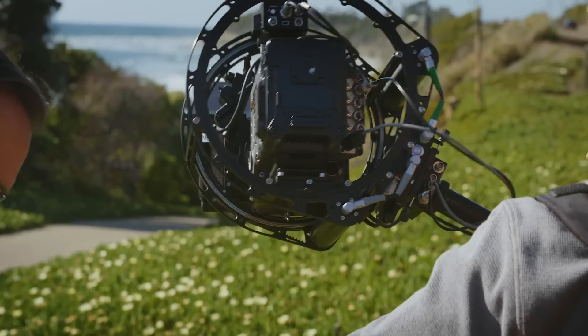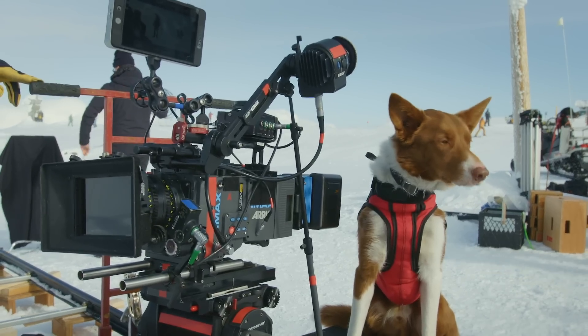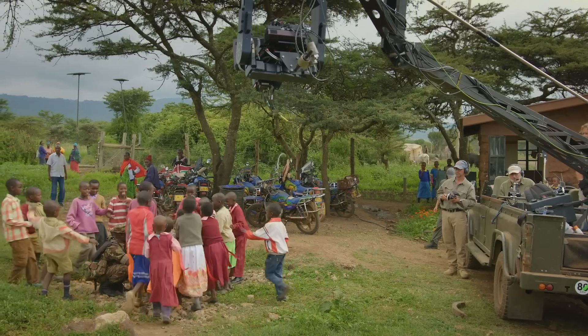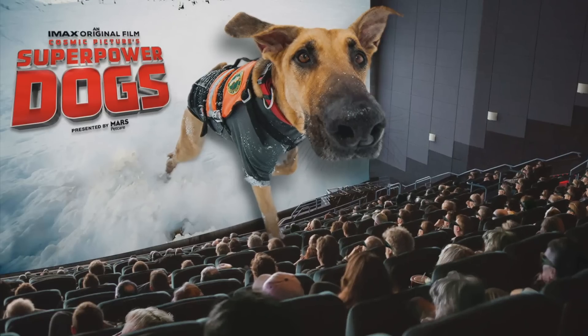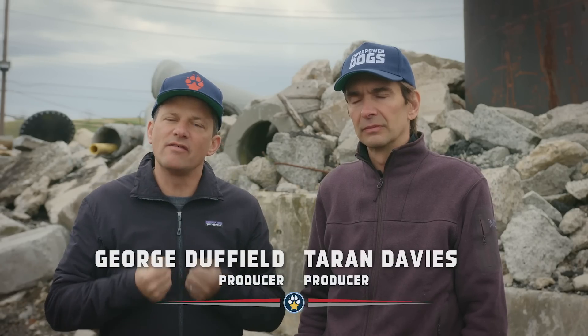We are drawn to the IMAX format because it is an unbelievable medium to reach children and educate them about some extraordinarily important subjects. And we wanted to use the giant screen to just bring dogs into people's hearts in a way they've never been before.